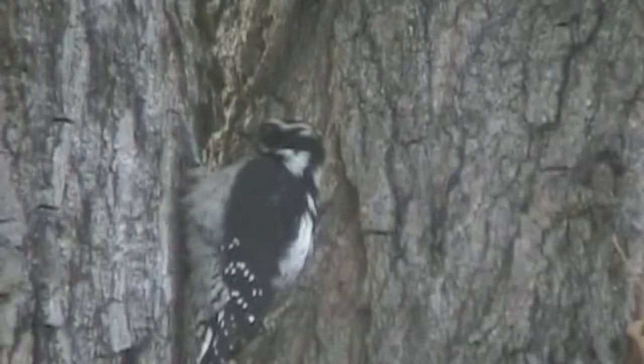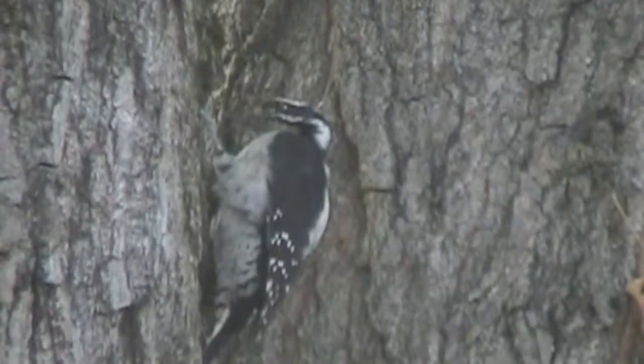This downy woodpecker is pecking out insects from a cottonwood tree. Woodpeckers do a number of things helpful to people.